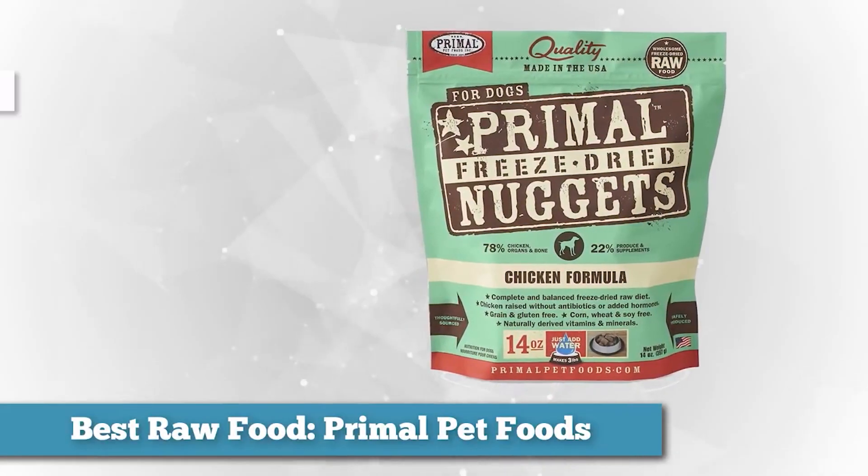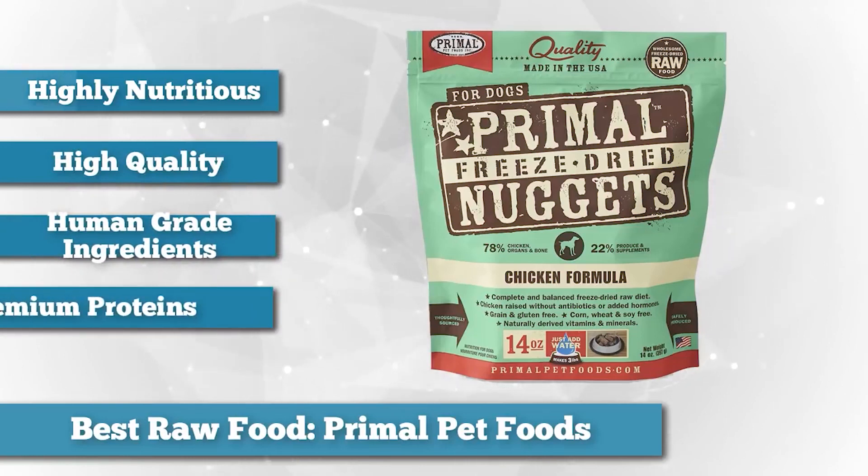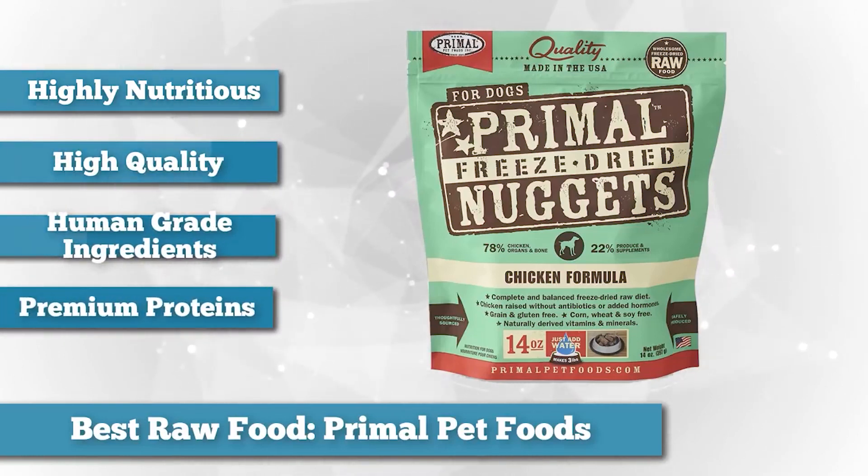Traditional dog foods are cooked at high temperatures in a process that may destroy a significant portion of the original nutritional content of the raw ingredients. Raw dog food is uncooked, which means that your dog gets all of the nutrients he requires without the need for a long list of supplements.